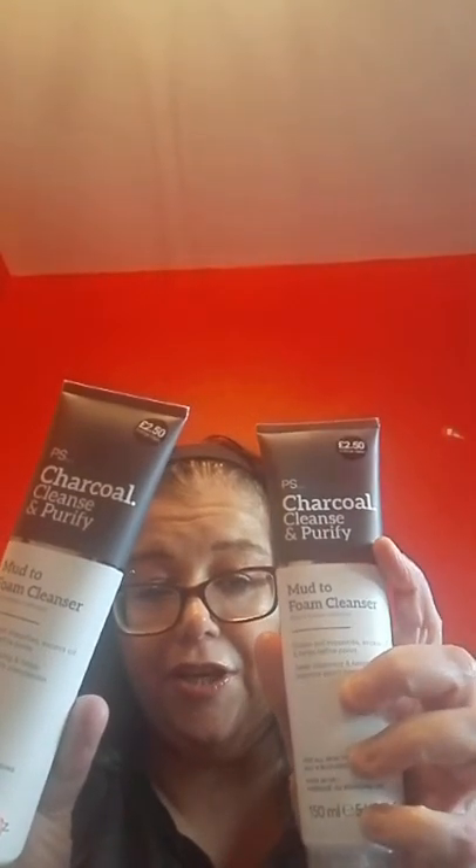I saw these and thought I'd try them — they're a charcoal cleanse and purify mud foam cleanser. They were £2.50 each. I've been using Glamglow Super Cleanse and I loved it, but there are plenty of other cleansers out there that are a lot cheaper. So I thought I'd give these two a try, and for £2.50 you can't go wrong.